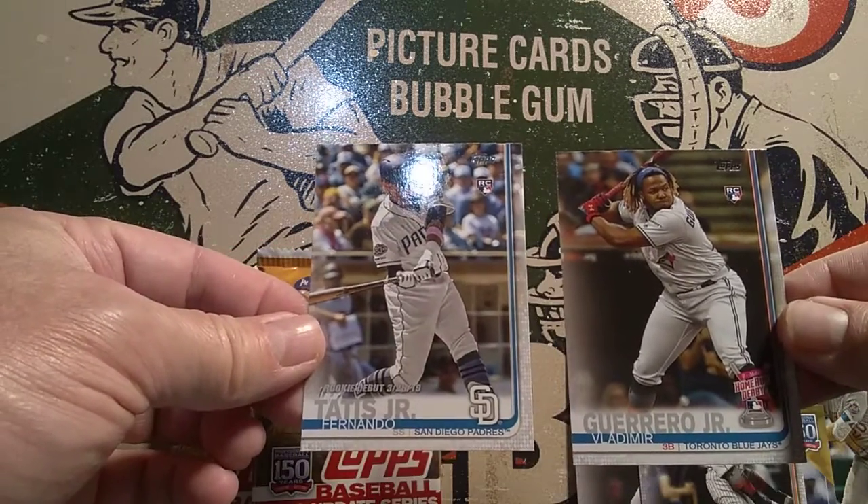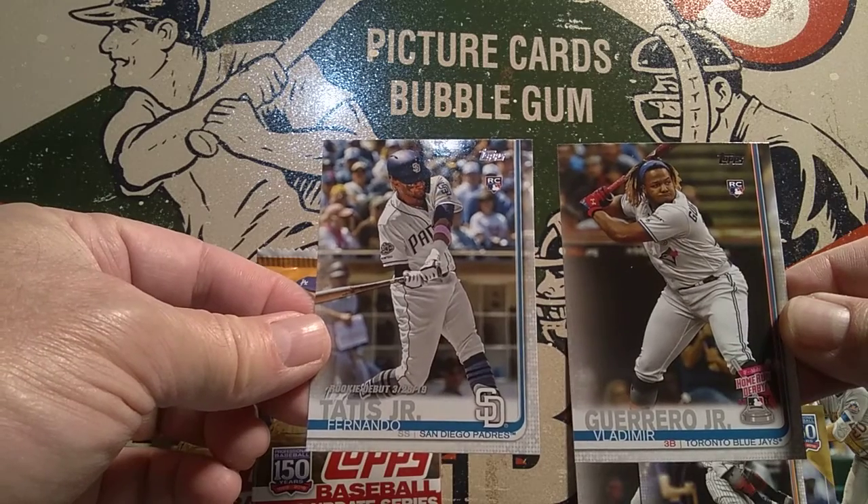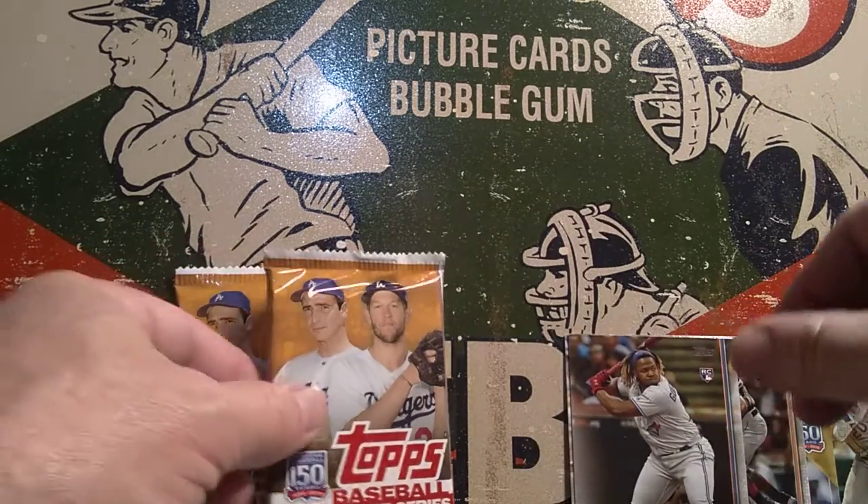Two of the big rookie cards of the set — the Tatis Jr. and the Guerrero Jr. — two juniors back-to-back.